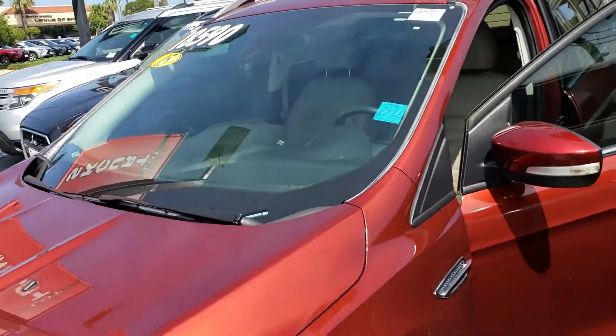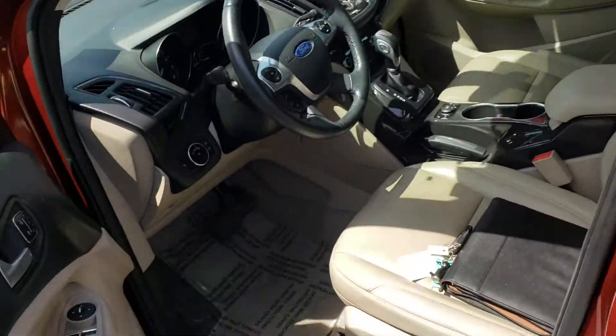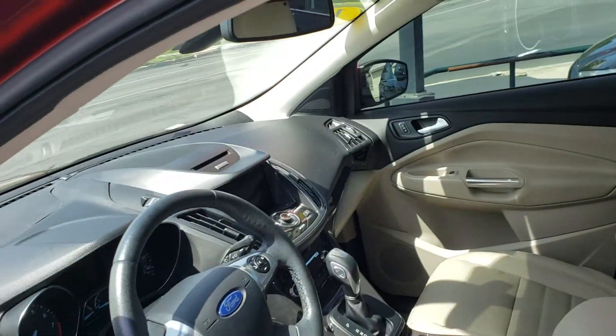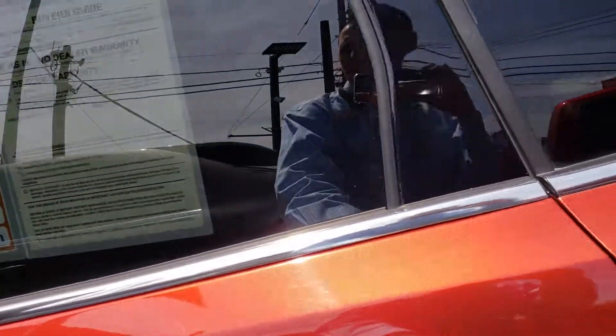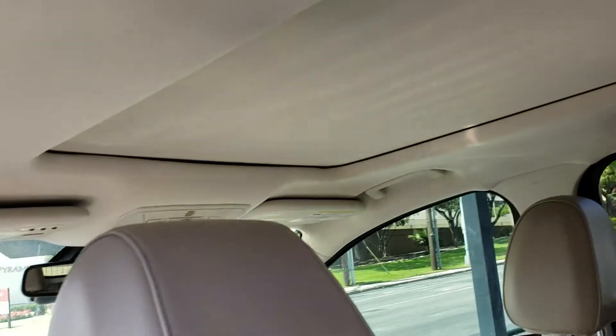Hey, it's Casper at North Park Lincoln. Just gonna show you this little Edge real quick. It's pretty — exterior light interior color. It's got a DVD player in there and a little sunroof.